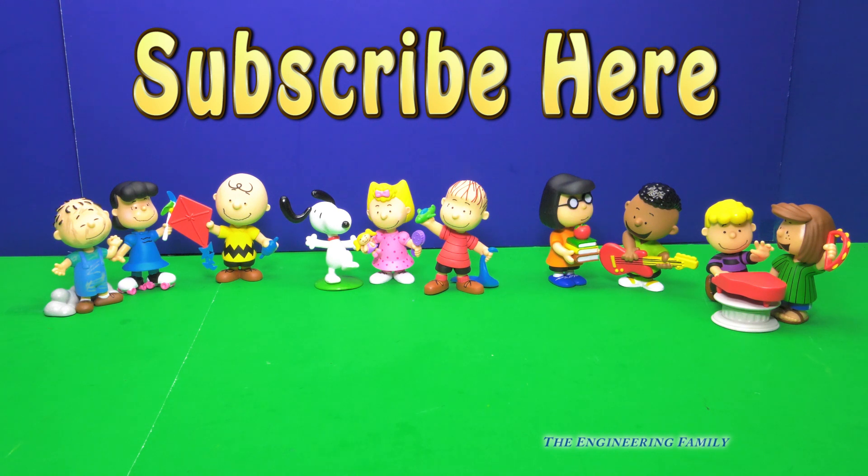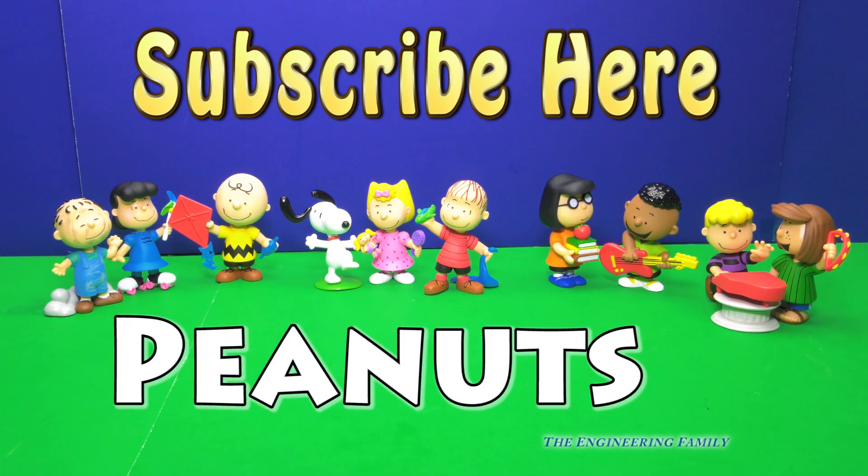And finally, we've got a secret spelling word. What do you think it should be? How about peanuts? P-E-A-N-U-T-S, that spells peanuts. Not the kind of peanuts that you eat, silly — but Peanuts the characters, like these.